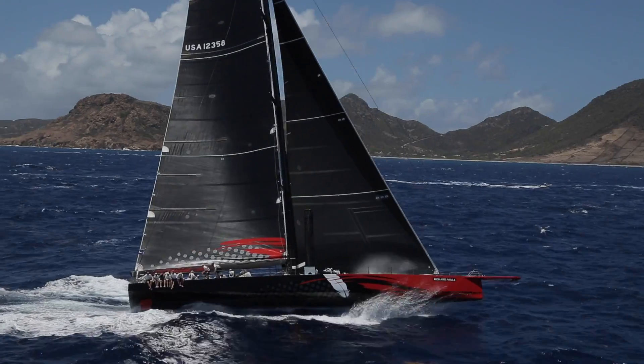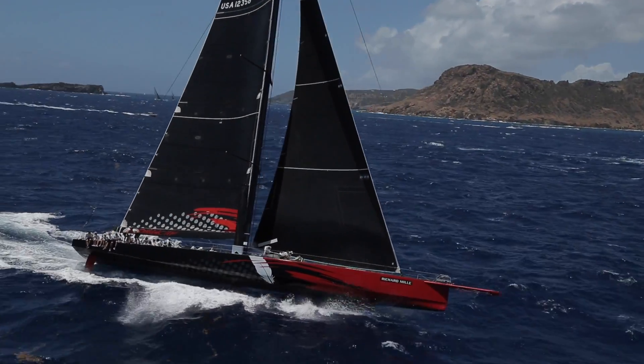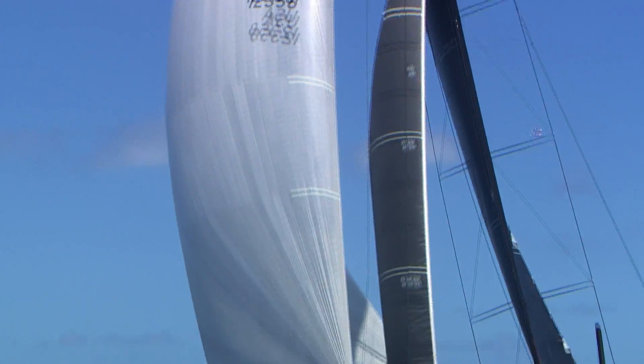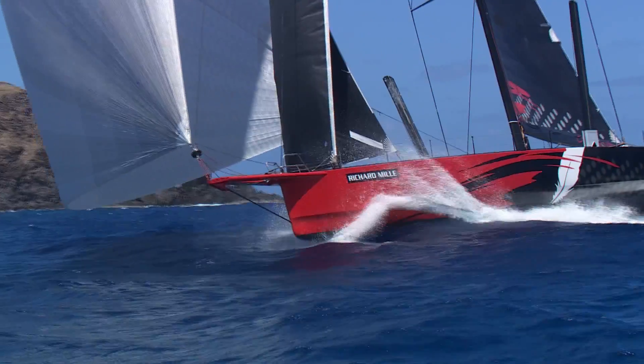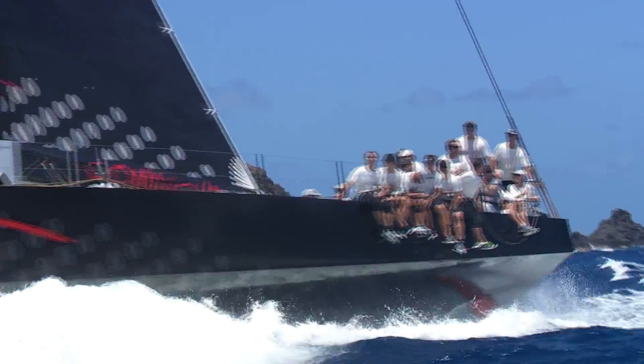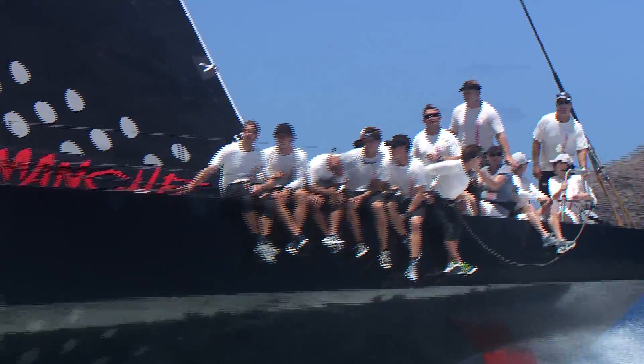Comanche is built to be fast and it's built to win elapsed time. I don't even know what our handicap rating is — it's just to try to win elapsed time. It's been a two-year design and build process, and Rambler's in the same boat. It just so happens these two boats came out at the same time. So today was really unique — it was the first time these two super maxis got to line up. And today we got the better of them. We like what we saw today.